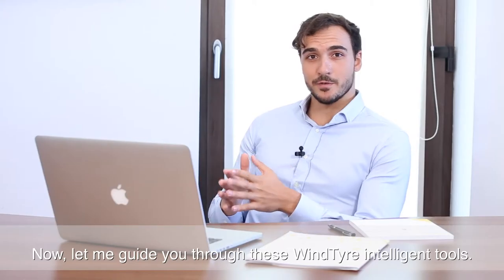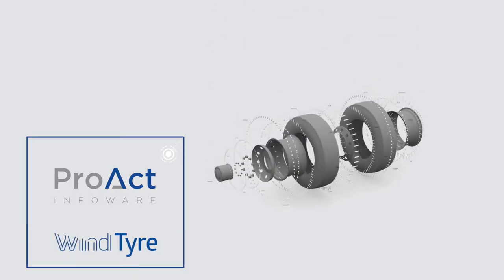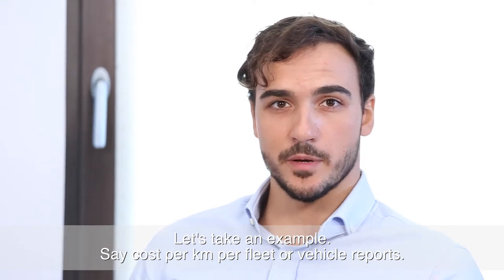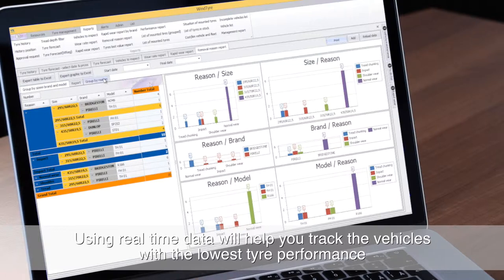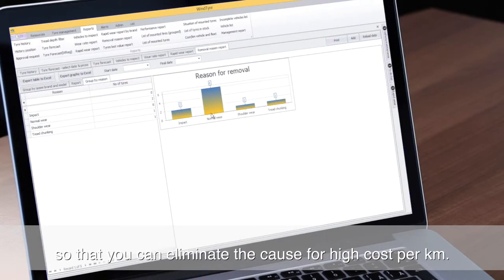Let me guide you through these WindTyre intelligent tools. Reports — let's take an example: cost per kilometre per fleet or vehicle reports. Using real-time data will help you track the vehicles with the lowest tyre performance so that you can eliminate the cause for high cost per kilometre.